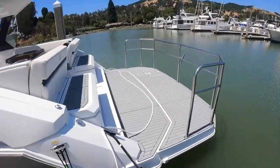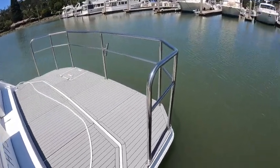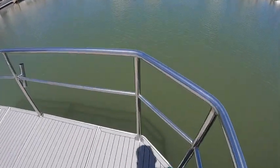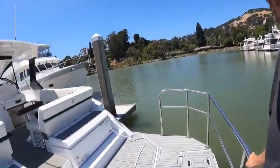Stepping back here on our swim platform, you're going to notice we've got the large extended swim platform and a custom stainless steel railing back here, which gives you a nice area to hang out with a little more comfort and maximize the space on this boat.